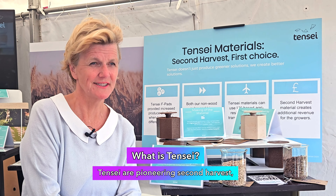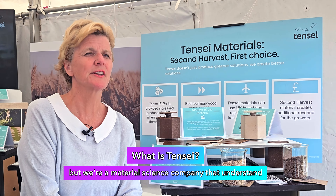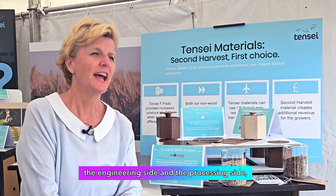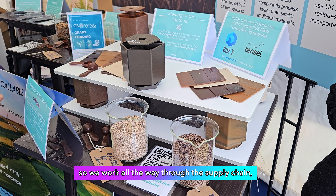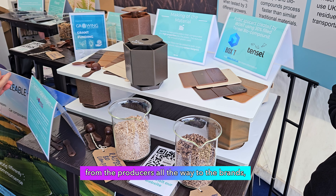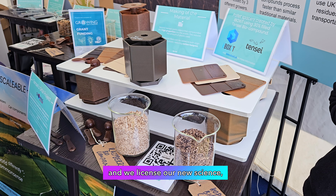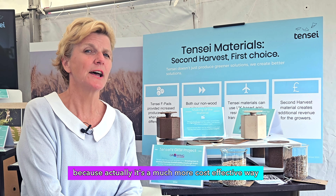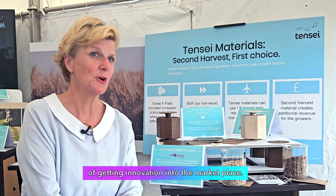We're a pioneering second harvest and we're a material science company. But we're a material science company that understands the engineering side and the processing side, and one that has really got to know the supply chain. We work all the way through the supply chain from the producers all the way to the brands, and we license our new science because it's a much more cost-effective way of getting innovation into the marketplace.